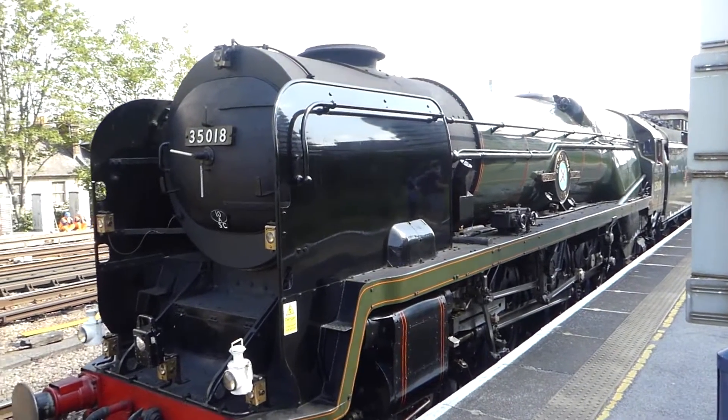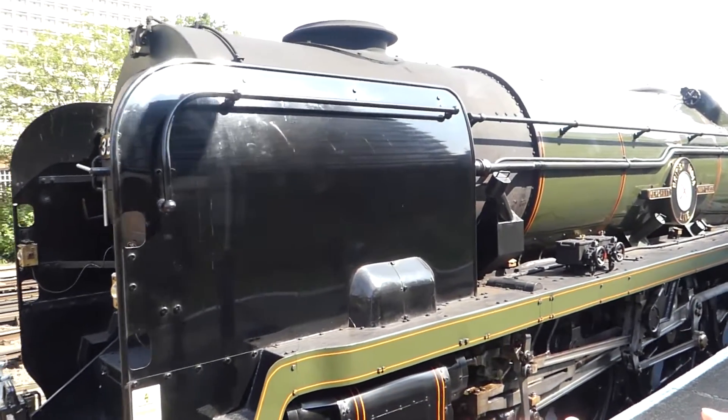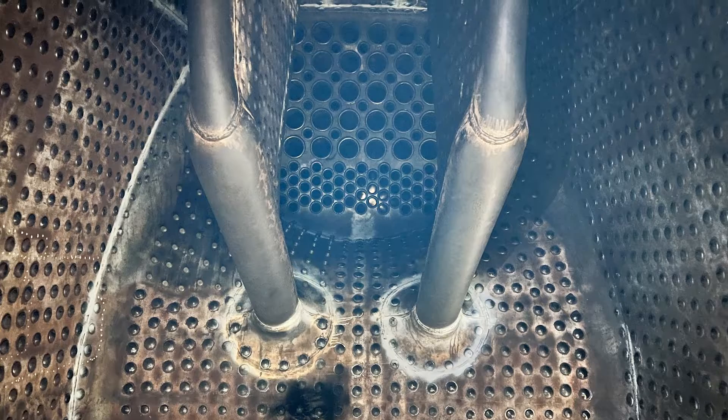So, thermic siphons. I think in the Ropley area there's even a band named the thermic siphons. That sounds good! And those are the world-famous thermic siphons.